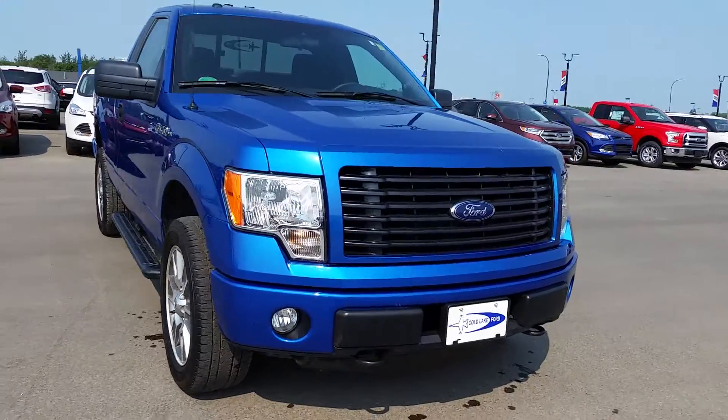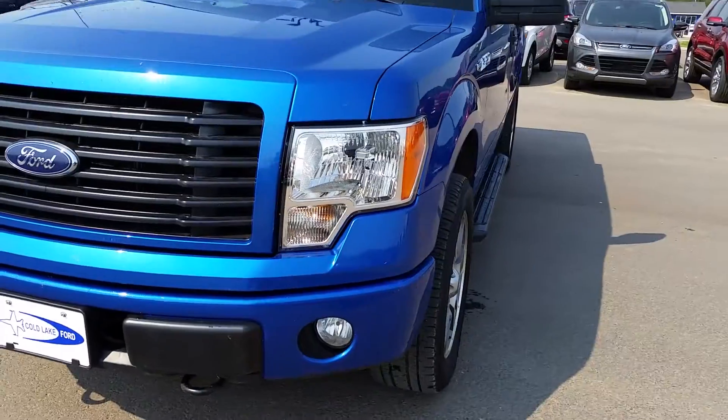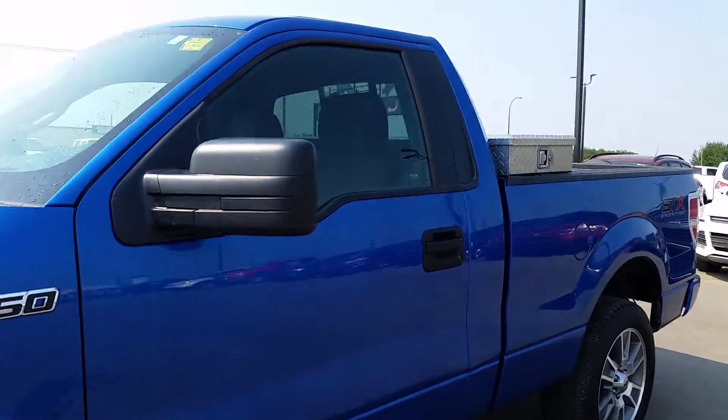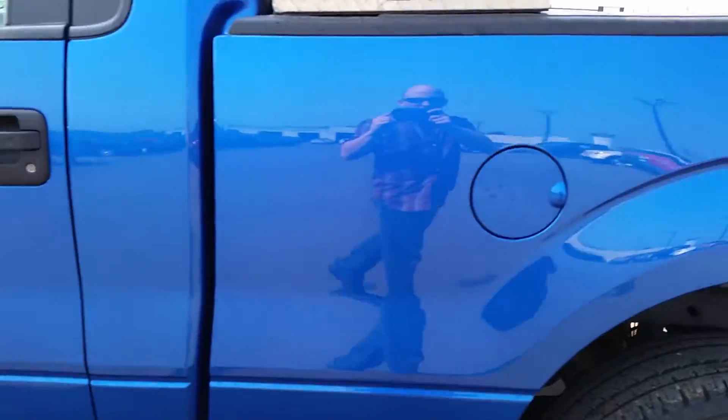It's got some great features on it too. It's got fog lamps and tow hooks on the front. You can see that nice black grille there. It's got 20-inch wheels, black platform running boards, and a nice cloth interior. It also has voice-activated SYNC, cruise control, and lots more.